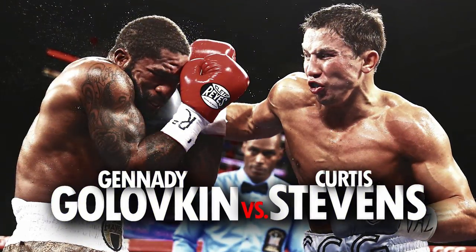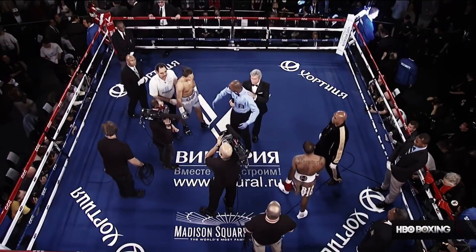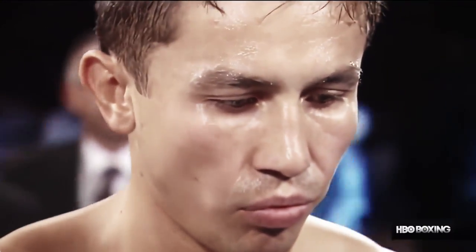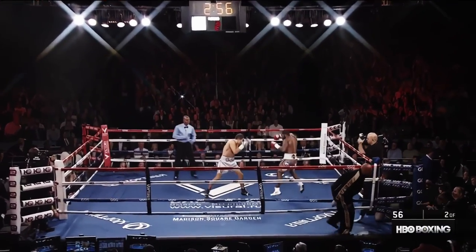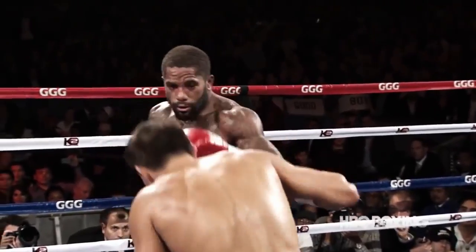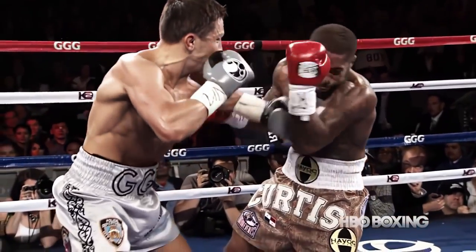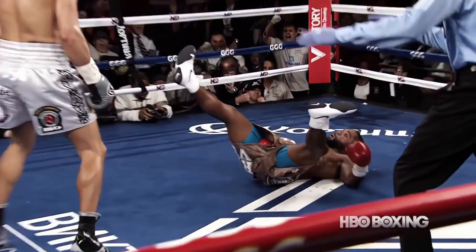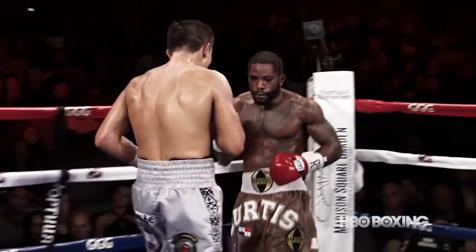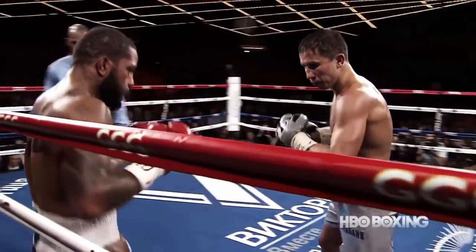Brash Stevens arrived with a big punch and an even bigger mouth. The Brownsville banger had been goading Golovkin in the build-up with crass memes and images of caskets. Stevens became an instant meme when his own face displayed exactly what it feels like to taste Golovkin's punching power. Dropped in the second round and pushed onto the back foot continuously, a battered Stevens was withdrawn after eight rounds.